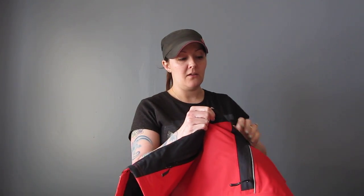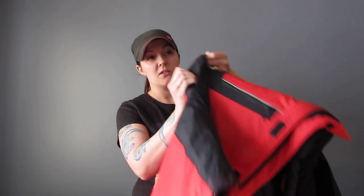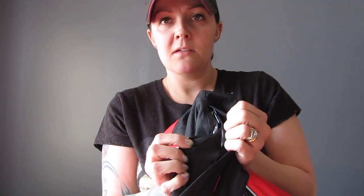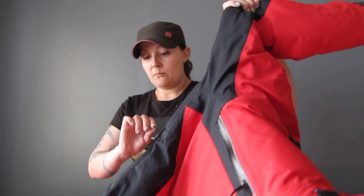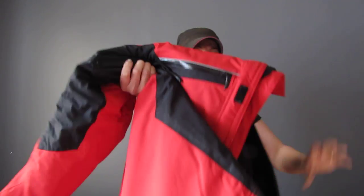There's a nice little vent here under the armpit - it's not super big, just enough to let some wind in there so you're not sweating like crazy. Also the double zipper is very nice. I haven't had any issues with the zippers; they've been pretty good.